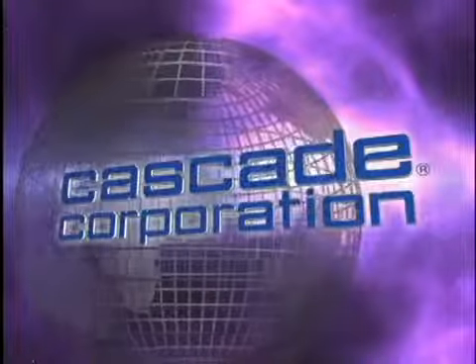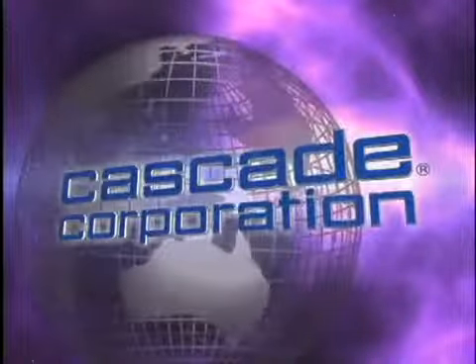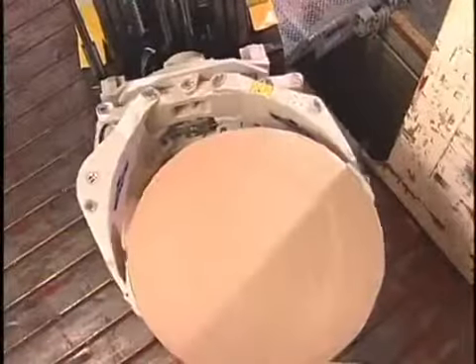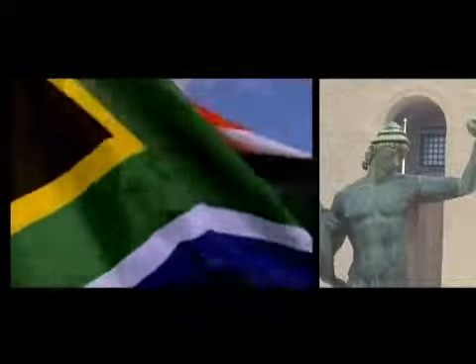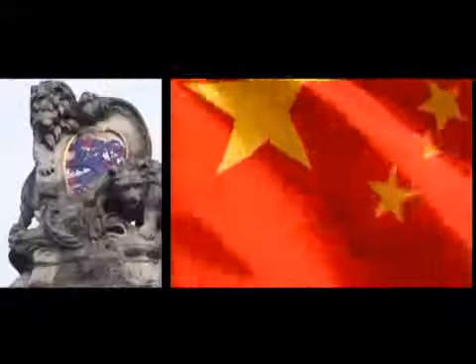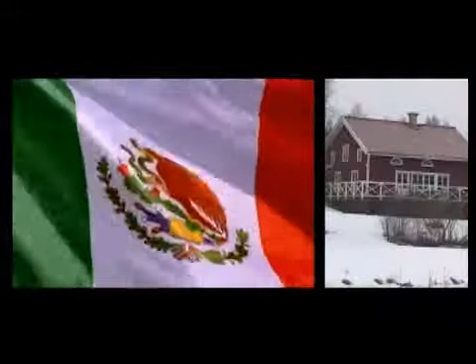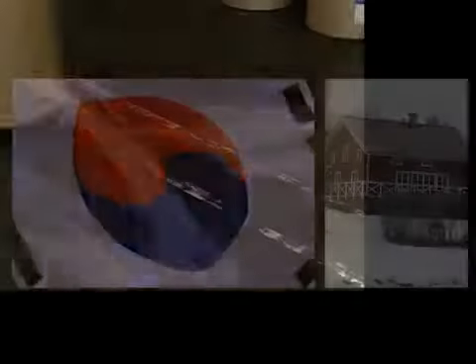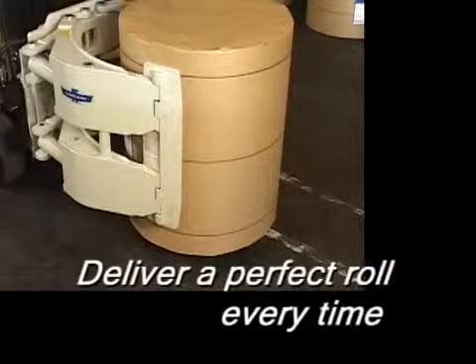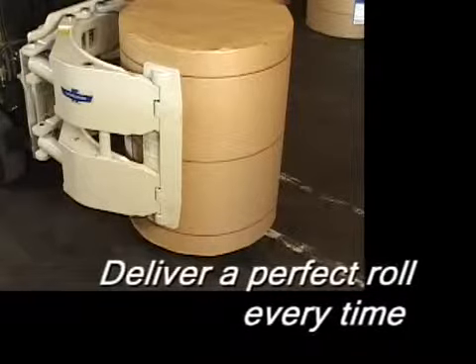Cascade Corporation has traveled this journey. We know every part of it, and we've been dedicated to perfecting this journey for over half a century. This dedication has made Cascade the world leader in materials handling today. Over the years, we've forged a valuable partnership with our customers worldwide — a partnership with a defined goal: to provide the roll handling industry with what you need to deliver a perfect roll every time.